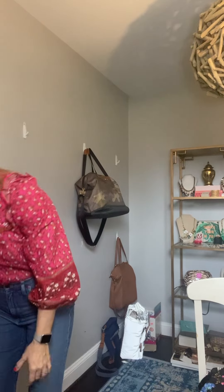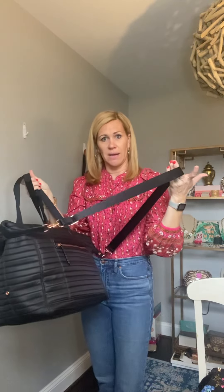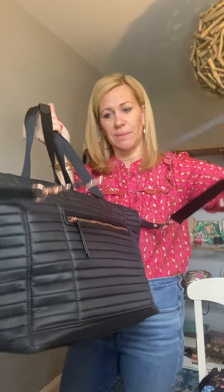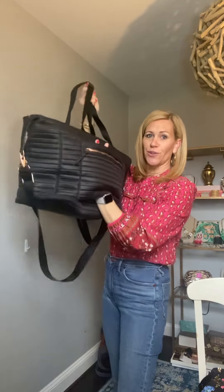Another bag that I love — it's a little bit smaller but also a great overnight bag. This is just a really pretty black quilted bag with rose gold details. It comes with a simple black crossbody strap, but it has this little area to fit straight over your rolling case handle.